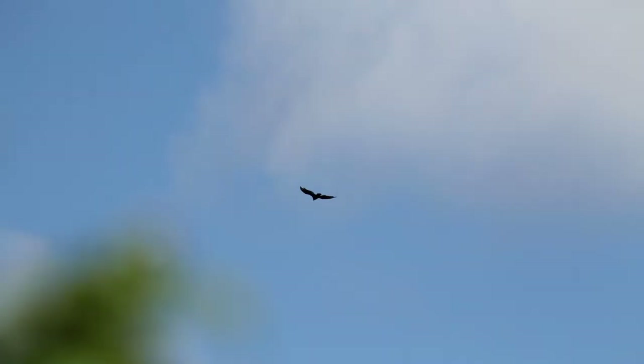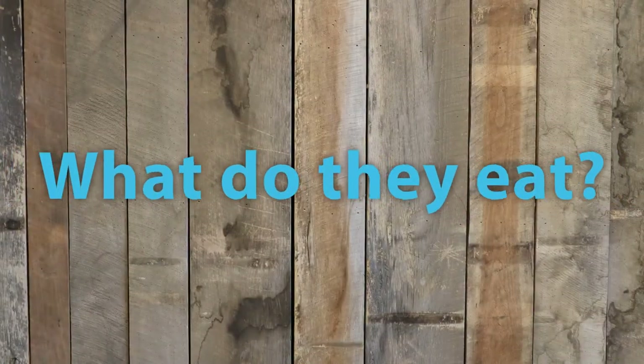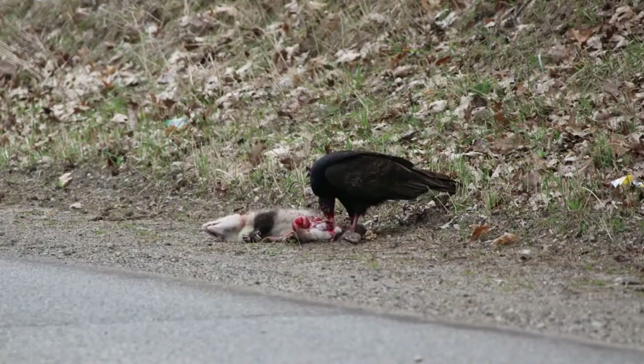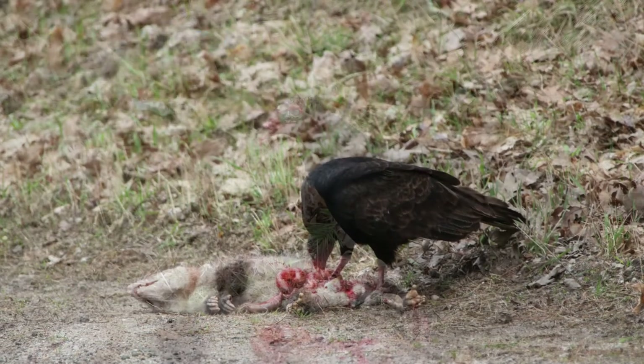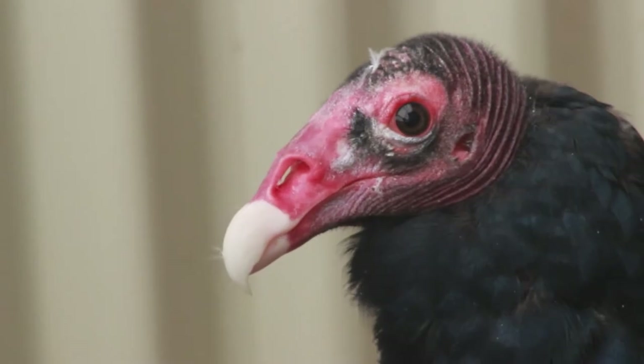These birds migrate every year during the wintertime, and they fly south to warmer areas so that they can stay nice and toasty warm. They love to eat roadkill or any dead animal, and they find these animals by using their sense of smell — one of the few bird species that has a really highly developed sense of smell.